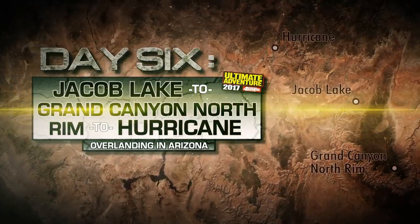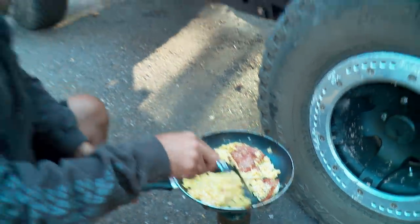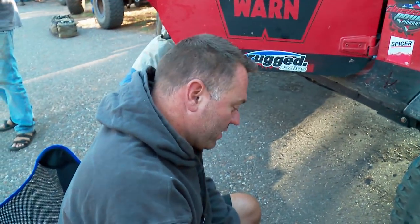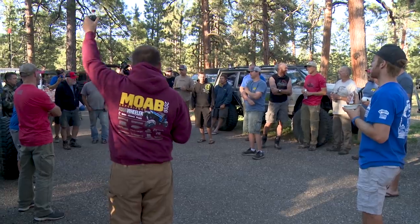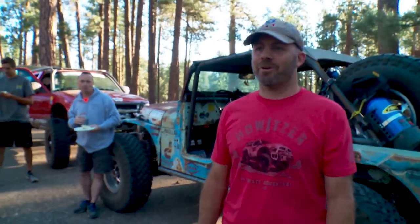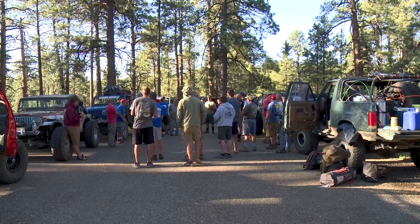Drivers meeting — we're being quiet for the neighbors. Welcome to day six of Ultimate Adventure 2017. We're at about 8,000 feet elevation — great campsite, great route, and an even better one today. Who knows what's really close by? The Grand Canyon, and that is where we are headed this morning.